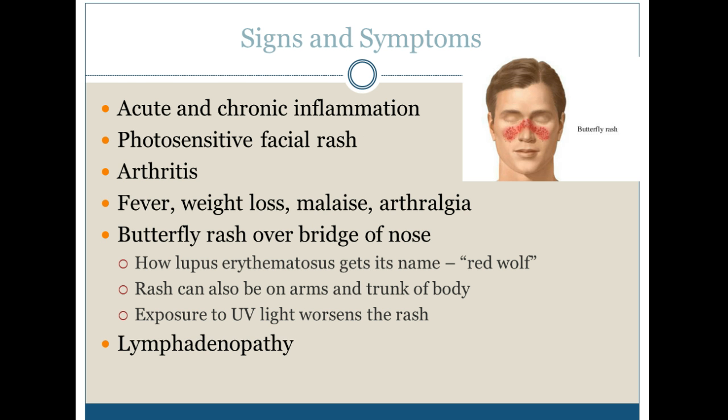Here are some of the signs and symptoms. We see acute and chronic inflammation, a photosensitive facial rash that almost looks like a severe, painful acne in patients I've seen who first present with this. Arthritis, fever, weight loss, malaise, and arthralgia, which is painful joints.